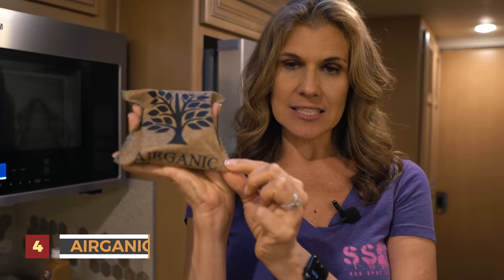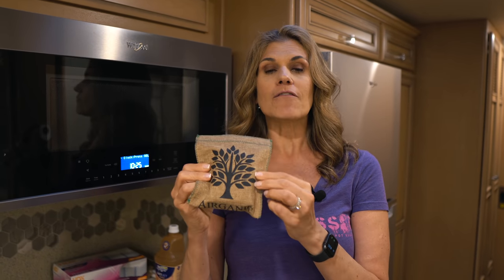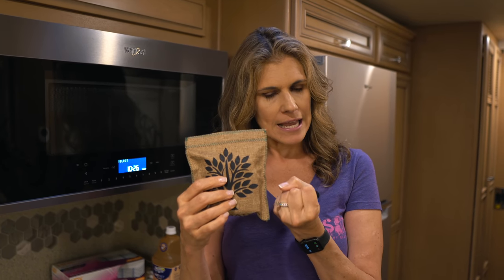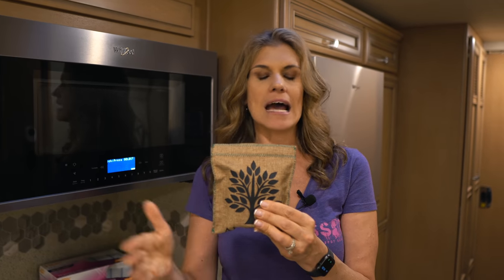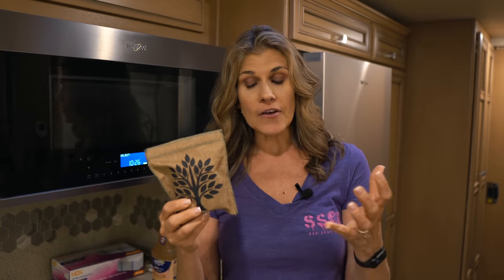Number four is these little things called Airganics. For years we used DampRid, which works but the hanging bags drove me nuts — always swinging and making it hard to open cabinet doors. These are fantastic: you can use them in drawers, the fridge, the freezer, anywhere. They're all-natural, they soak up moisture, and to reuse them you just put them in the sun to dry out. We're saving money and not polluting. Airganics is number four.